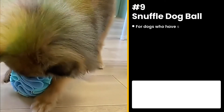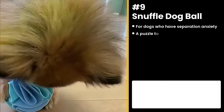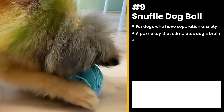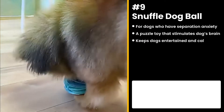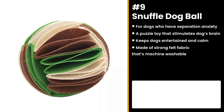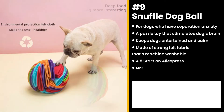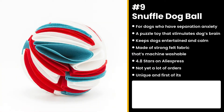The next product is for dogs who have separation anxiety — the Snuffle Dog Ball. It is a puzzle toy that uses smell to stimulate the dog's brain as they scan each nook and cranny to track down hidden biscuits. It's made of strong felt fabric that is easy to clean and machine washable. This has 4.8 stars and not yet a lot of orders on AliExpress, so there is plenty of potential. It's unique and first of its kind, so don't skip out on this opportunity.